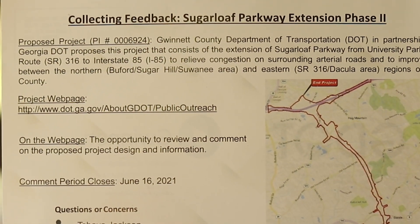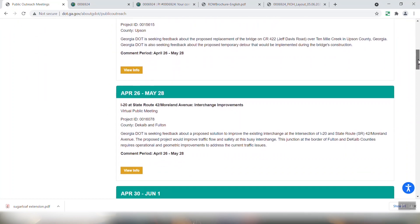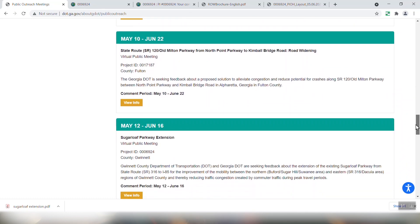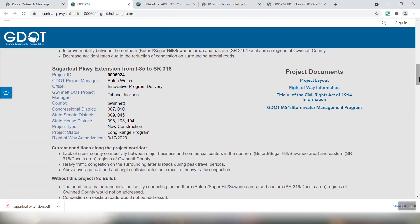On this postcard — and I'll put the link in the video notes below as well — you'll see it takes you to the GDOT public outreach webpage. On that webpage you'll see all the public outreach meetings that are available. We're looking for the Sugarloaf project in particular, so scroll down to where you start seeing May to June, and here's May 12th to June 16th — Sugarloaf Parkway Extension virtual public meeting. Click 'View More Info' and it will take you to this page.